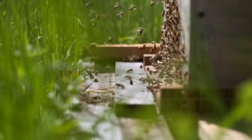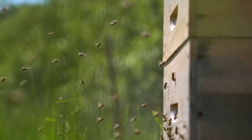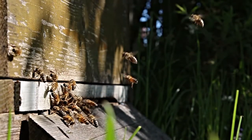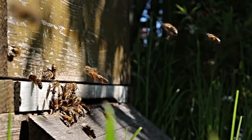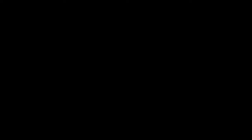Then, back to the hive they go. The worker bees regurgitate the nectar, which will turn into honey, to feed the bees in the colony. The pollen will be mixed with the nectar to make bee bread. That's to feed the larvae.